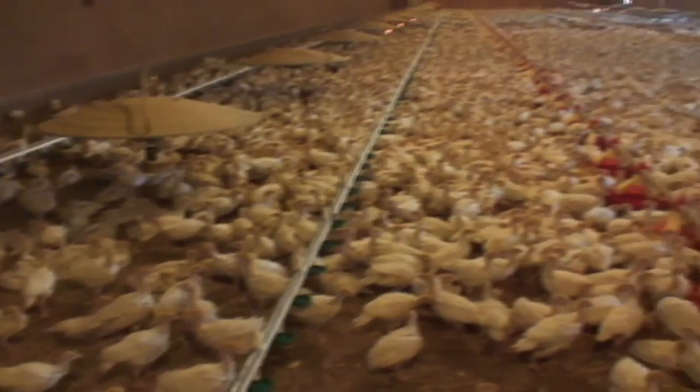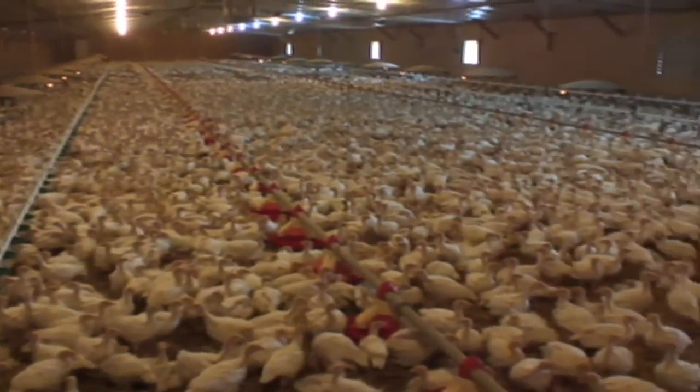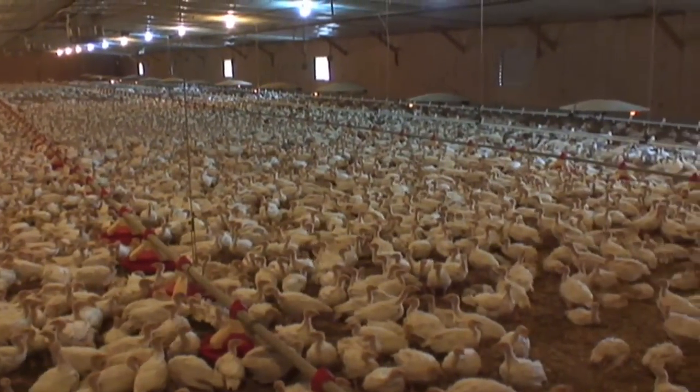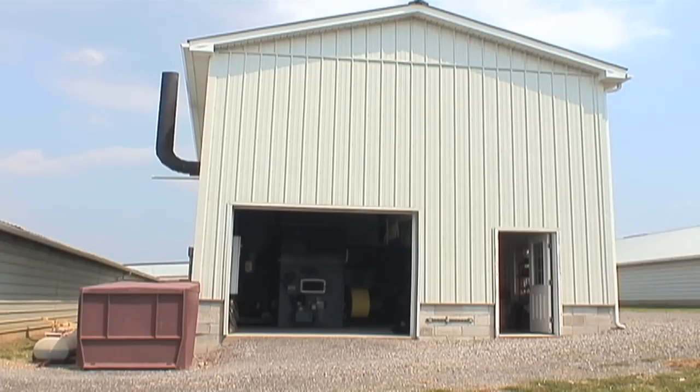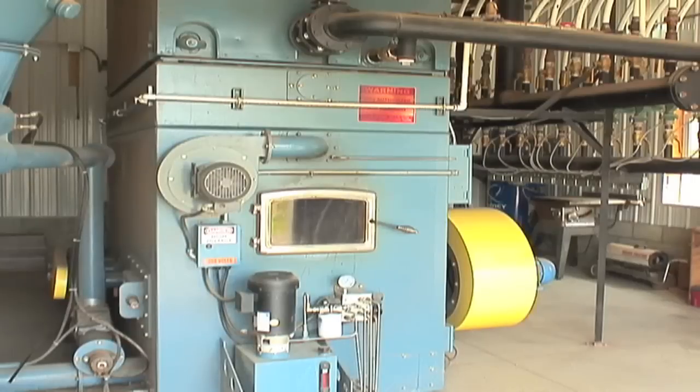With his birds generating about 400 tons of litter per year and having to spend more than $30,000 for propane, Curtis quickly discovered the litter incinerator hot water boiler.